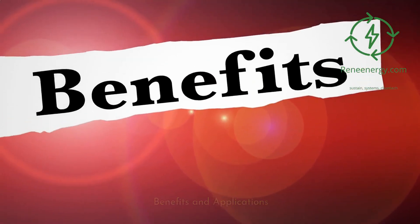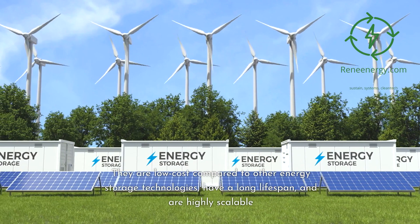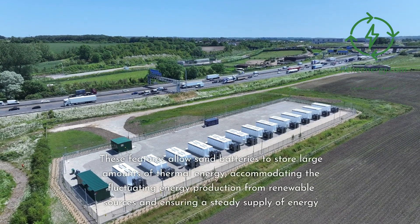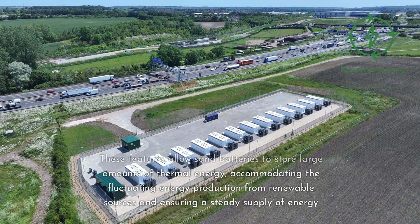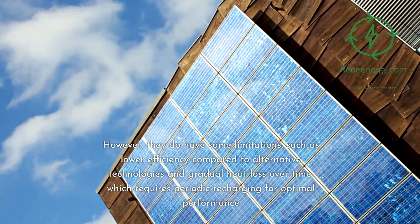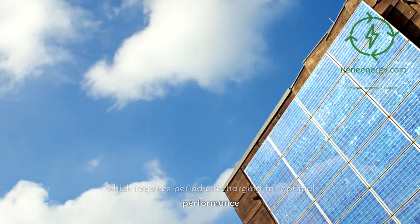Benefits and applications: sand batteries offer several advantages, making them an attractive solution for thermal energy storage. They are low-cost compared to other energy storage technologies, have a long lifespan, and are highly scalable. These features allow sand batteries to store large amounts of thermal energy, accommodating the fluctuating energy production from renewable sources and ensuring a steady supply of energy. However, they do have some limitations, such as lower efficiency compared to alternative technologies and gradual heat loss over time, which requires periodic recharging for optimal performance.